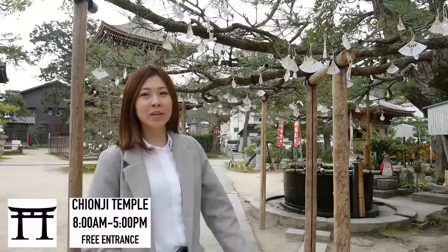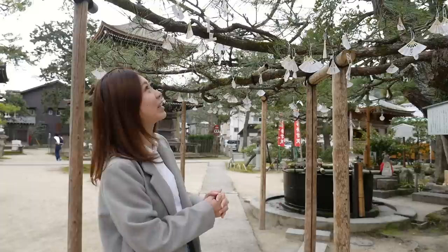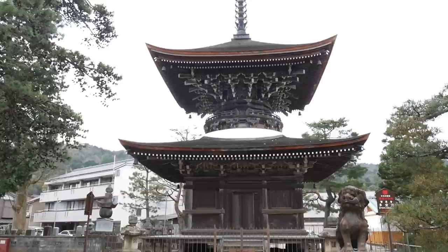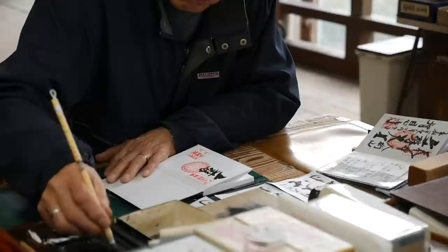The first thing I noticed when I walked into this temple was that they have these really cute fan-shaped omikujis. Normally they're just a piece of paper that you tie on the tree, but over here it's shaped like a fan, which I find really cute and it decorates the tree really well. Chionji is one of the three temples in Japan dedicated to the Buddhist god of wisdom and intellect. Many students who are preparing for exams come to the temple to pray for their academic success.